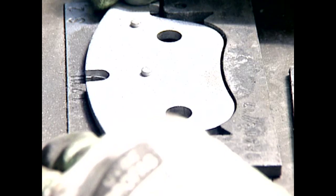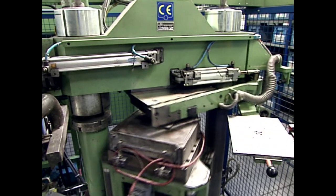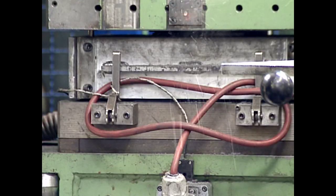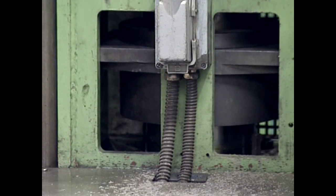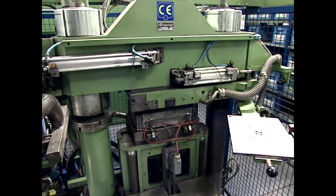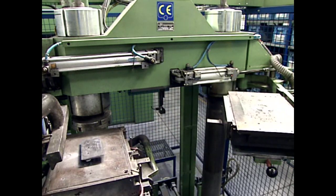Prototypes have to be manufactured before a brake pad reaches the production stage. In our pilot plant, we have created a small-scale version of the full production process so that we can manufacture brake pads under the same conditions. These prototypes are then subjected to the most stringent tests by both the customer and TMD friction before finally going into production.